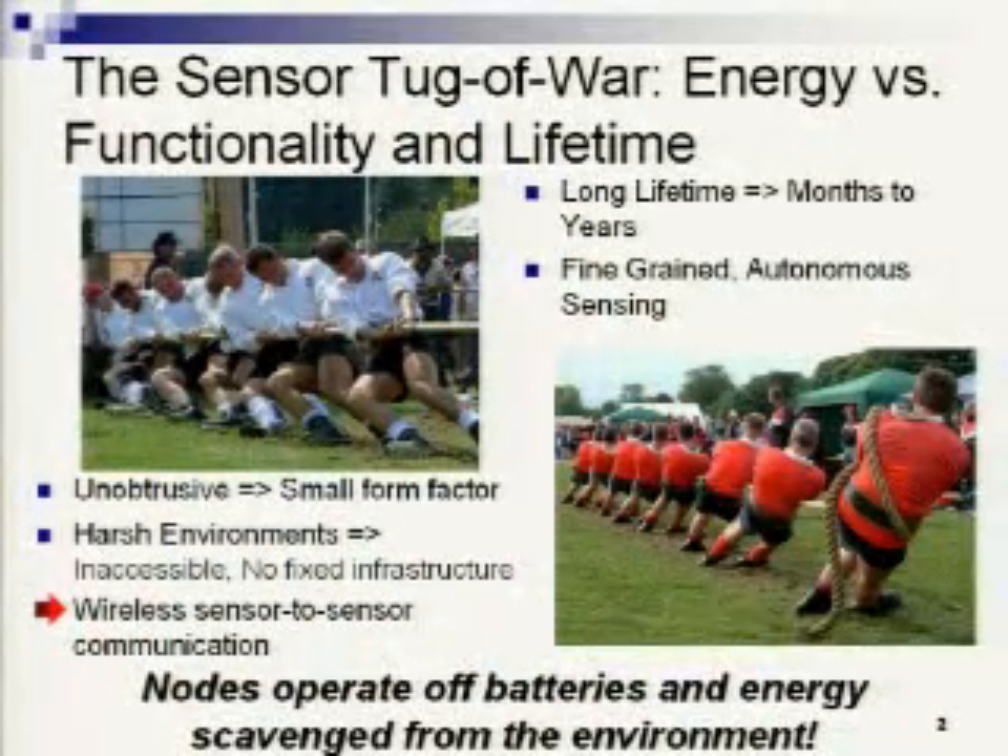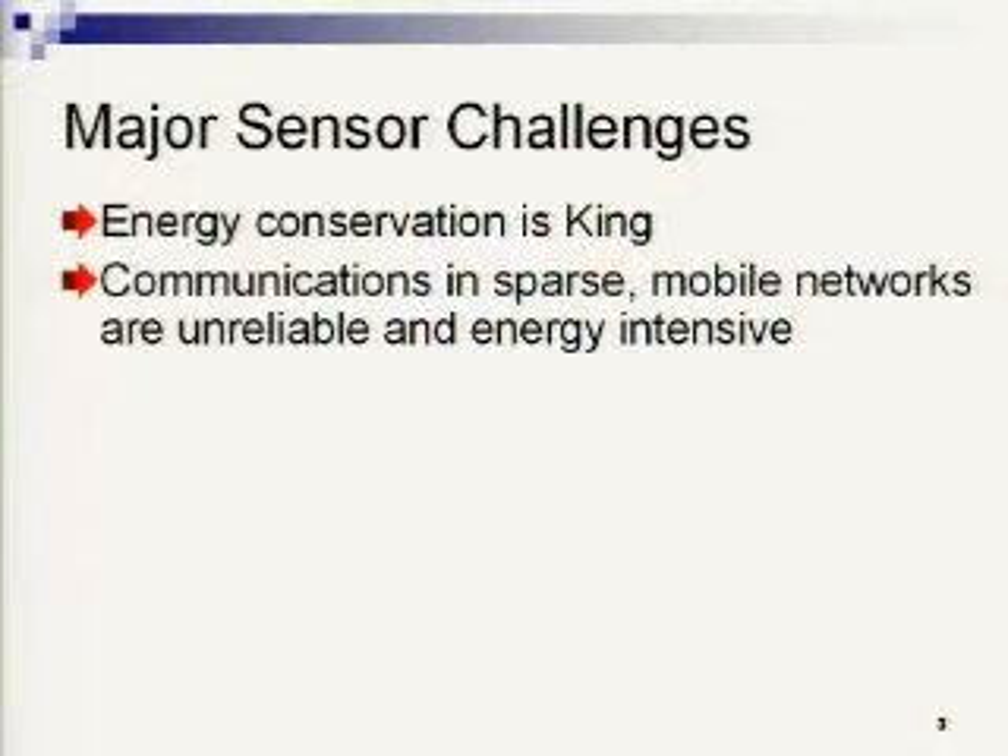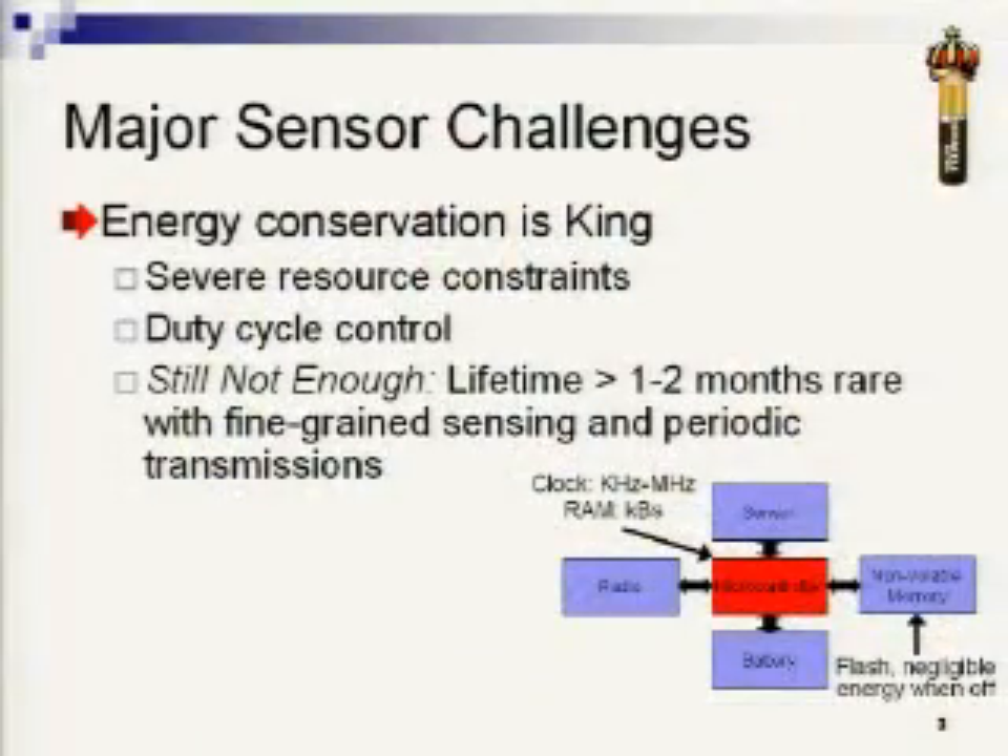At the same time, we need sensing devices to be unobtrusive so they don't change the environmental variables being sensed. We often want them to function in harsh environments or areas where they're completely inaccessible and won't have any fixed infrastructure. This means we need wireless sensor-to-sensor communication in order to get data out to a place where humans can interact with it. It also means nodes are going to operate off of batteries and energy scavenged from the environment.